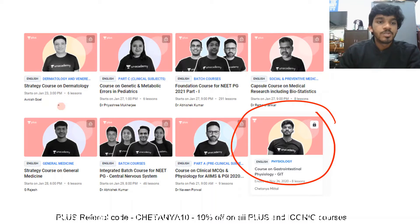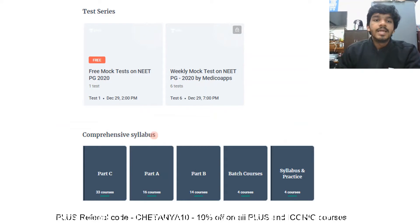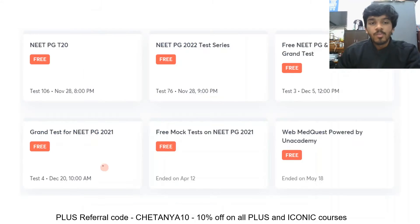There are many plus courses made by other educators — Dr. Priyashya Mukherji teaching pediatrics, Dr. G. Rajesh teaching medicine, and educators for physiology as well. I personally teach anatomy, physiology, and biochemistry — all three. There are also free mock test features available.